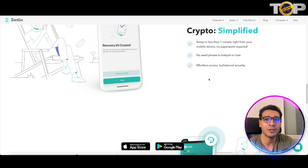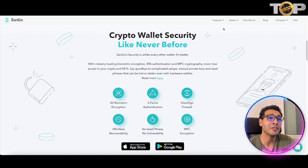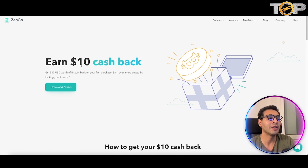The amount of security breaches out there is quite insane, so bringing new technology to secure funds is paramount right now. Supported assets include Bitcoin, Ethereum, Dogecoin, Tezos, USD, and most major coins. You can also earn free Bitcoin — specifically $10 cash back on your first purchase on the wallet.